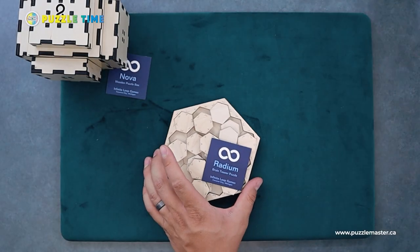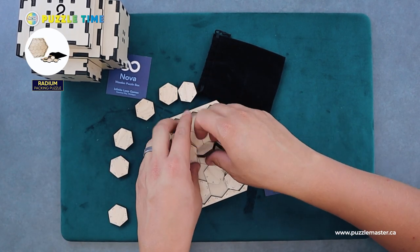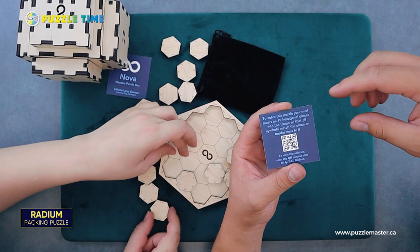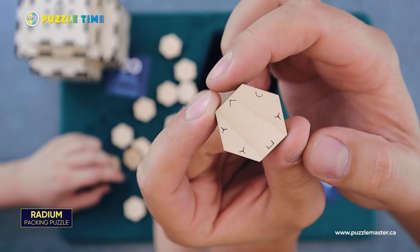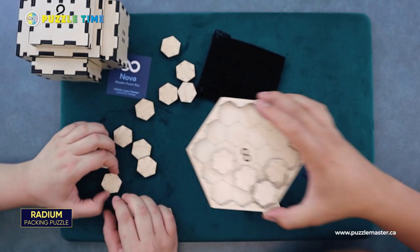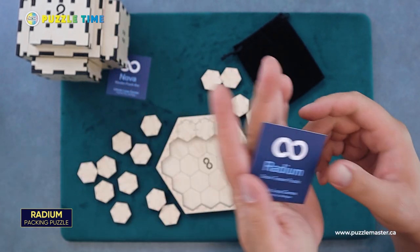I'm going to pick the next one — let's do Radium. This one has a bag and pieces you pull out. It's a brain teaser puzzle. To solve this puzzle, you must insert all 19 hexagonal pieces into the frame so that all the symbols match the piece or border next to it. You can see on the pieces there's like a Y, a little smile shape, a V or arrow, and a half-square — and they match up to the symbols on the outside. Essentially, you've got to pack the pieces in and match them up properly. There's also a QR code solution on the back of the card.